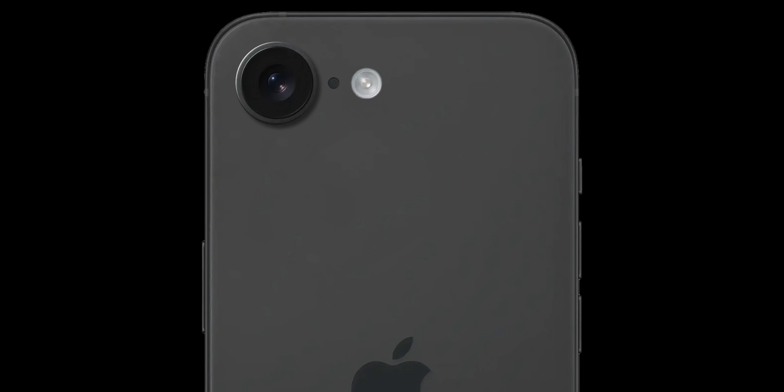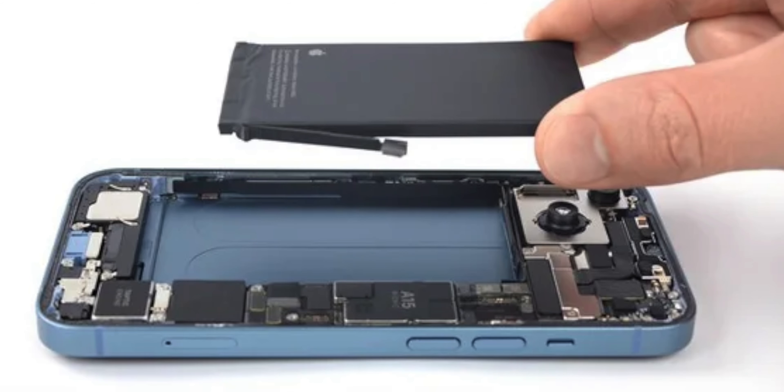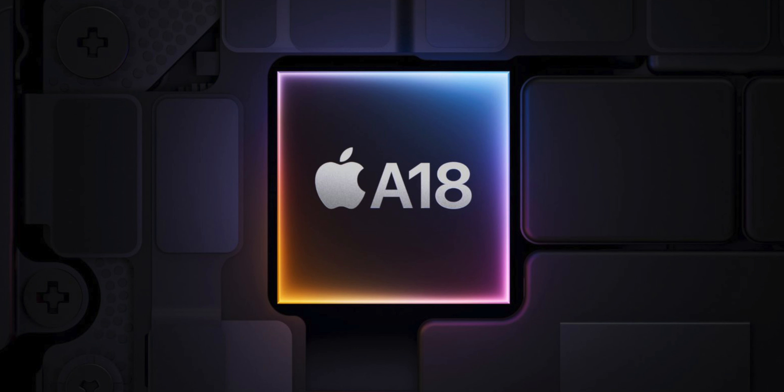Battery life is something you may be wondering about, since the iPhone SE has been known for poor battery life since the very beginning. But the iPhone SE 4 will finally turn things around, using the exact same battery cell found in the iPhone 14 — a massive leap over the current iPhone SE. Combined with the efficiency improvements of the A18 chip, we're looking at some really good battery life coming to the iPhone SE.